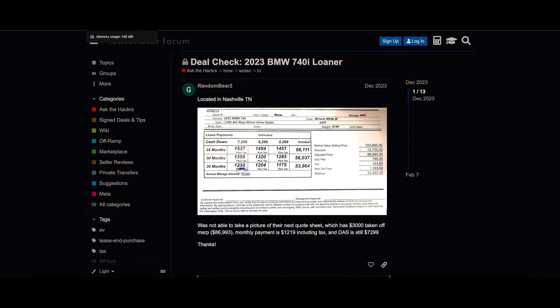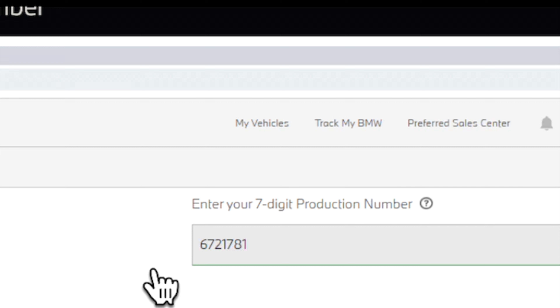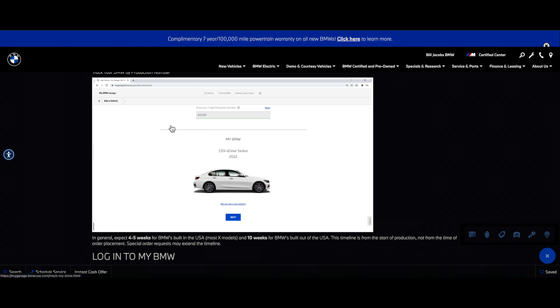Then you're going to be signing a bunch of papers, and after that you're going to have to wait. But one of the things you may want to get from your dealer before you walk out is your production number, because your production number is what you're going to be using to track your vehicle. You may just have to get that from your dealer — it may take a day or two to process, so if they don't have it immediately, you may just have to wait a couple of days to get it. But this production number is going to be very crucial because here's what you're going to be doing with it in order to track the build of your brand new BMW.